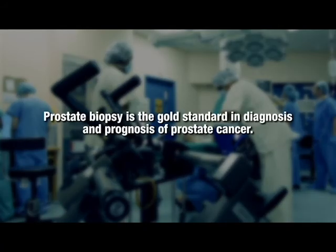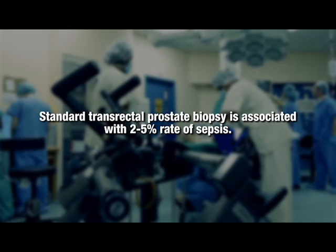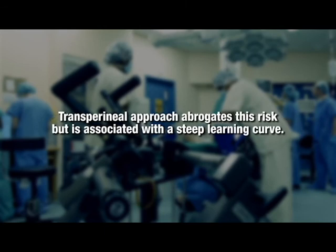Prostate biopsy is the gold standard in diagnosis and prognosis of prostate cancer. Standard transrectal prostate biopsy is associated with a 2 to 5% rate of sepsis. The transperineal approach abrogates this risk, but is associated with a steep learning curve.